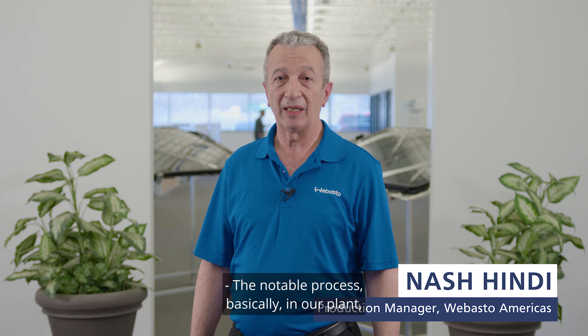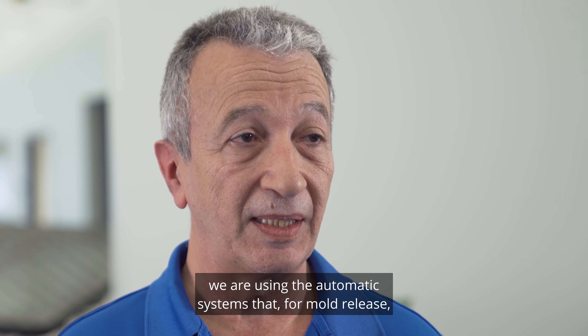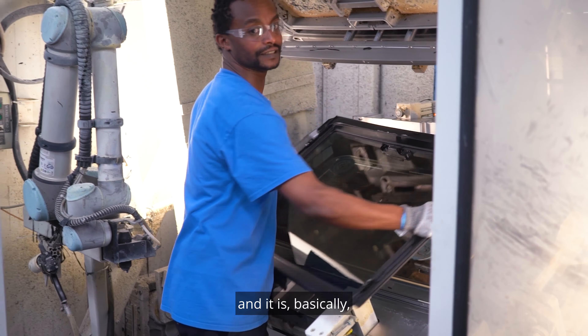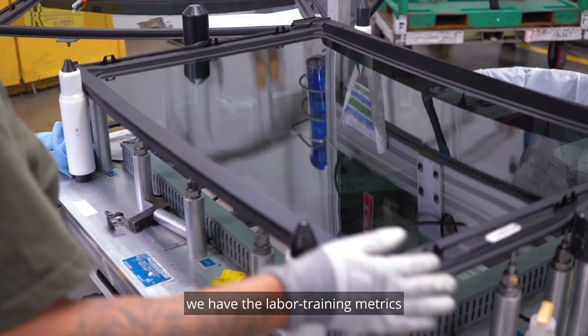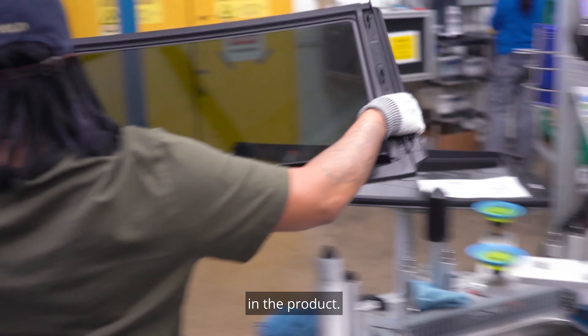The notable process in our plant — in the PU area, for example — we are using the automatic systems for mold release, and we are the pilot plant for this process. From a production standpoint, we have the labor training matrix that we are using to support the fluctuation in the product.